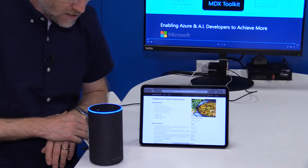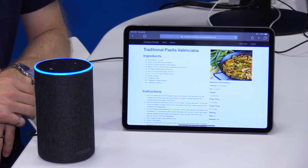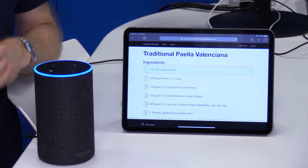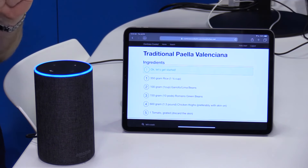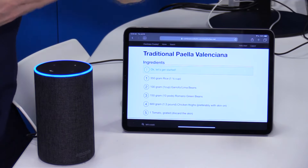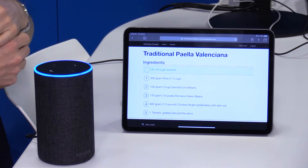Alexa, tell Test Chef, let's cook. Okay, let's get started. So you can see that it transitions — she's going to be confused about what I'm saying right now — but it transitions from the conventional web page to a larger immersive view that you can see from a distance.